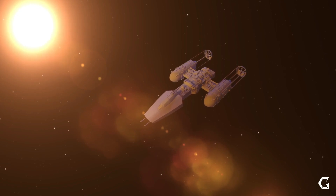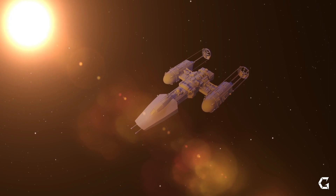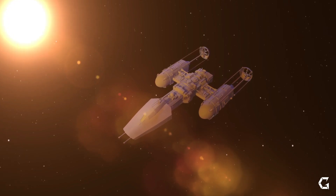Join us as we delve into the exciting journey of Luna 25, a mission that aimed for the stars — or in this case, the Moon's southernmost frontier.